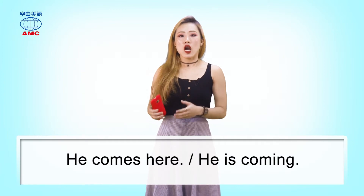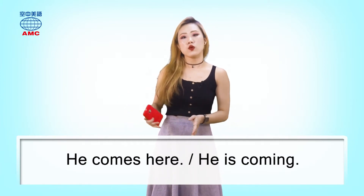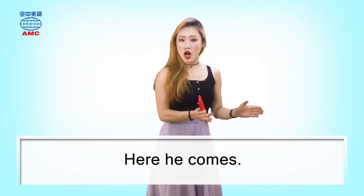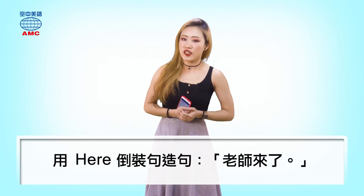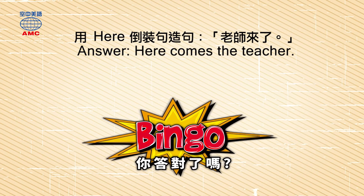沒錯，你遇到的主詞是代名詞的話，你只要把 here 擺到最前面，那其他的部分都不用改喔。同樣的，如果是 he comes here，他過來了，我們也可以把 here 往前面放，he comes 都不用改變順序，所以就是 here he comes。雖然不一樣，但是還是蠻簡單的吧。那最後就考考你啦，如果要說老師來了，怎麼用 here 倒裝句來呈現呢？The answer is: Here comes the teacher. 你答對了嗎？